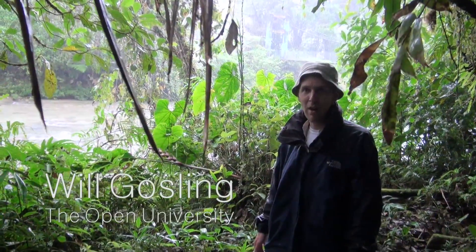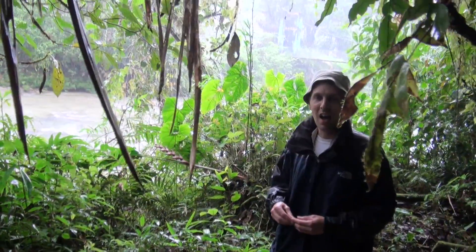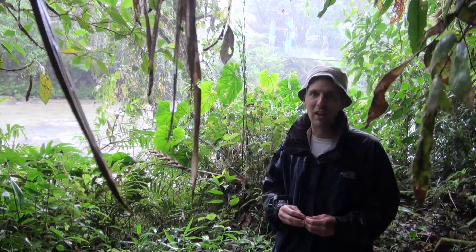Ok, so here we are at Merah, just downstream of the dike in Merah. Across there, yesterday we found some of possibly the oldest sediments in Amazonia.